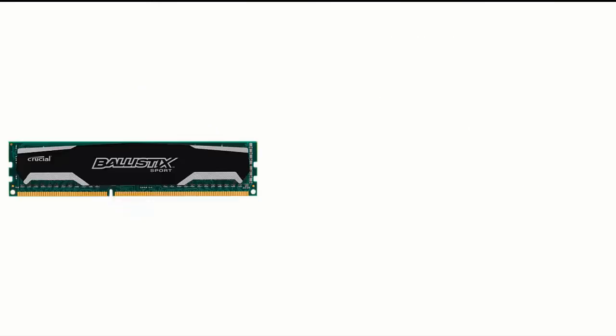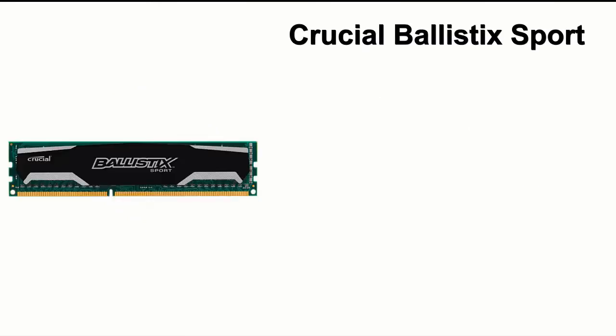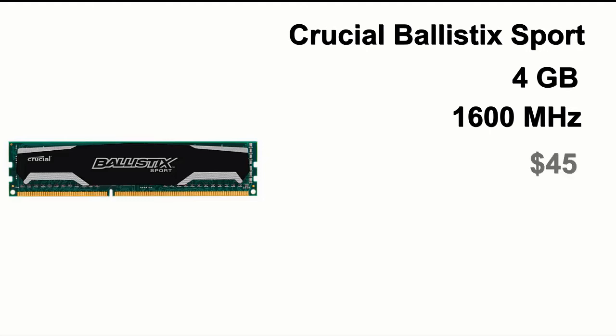For the memory, we have the Crucial Ballistix Sport RAM. It's a single 4GB stick running at 1600MHz. Now I know 4GB isn't a lot of RAM, but it's enough for gaming, and this will cost you about $45.